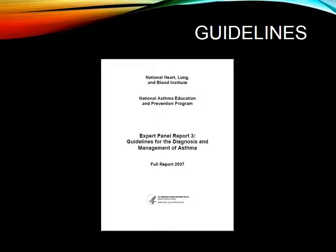So these are the guidelines that we're going to follow. This is evidence-based practice expert panel report number three, and the last time that these were updated was in 2007.